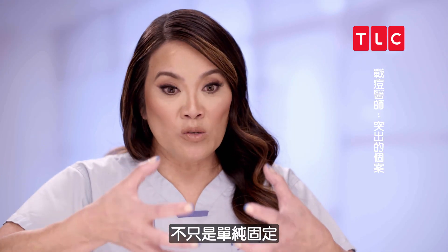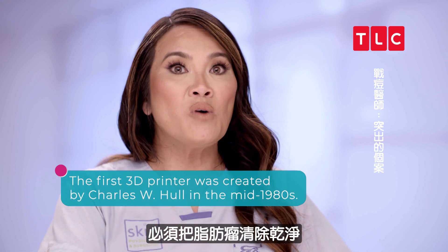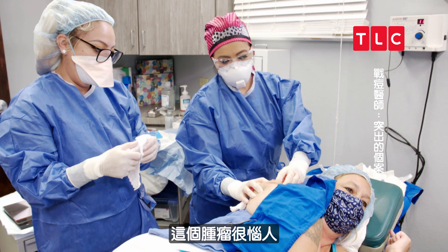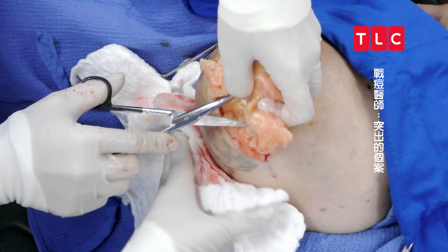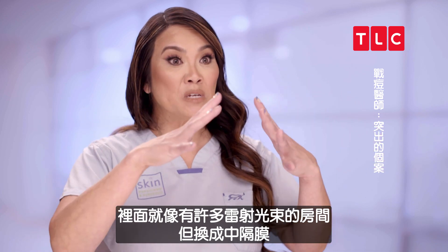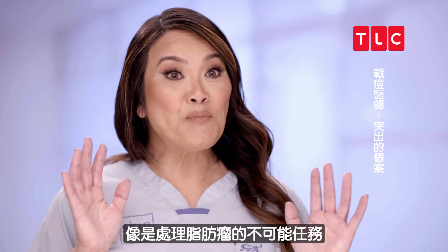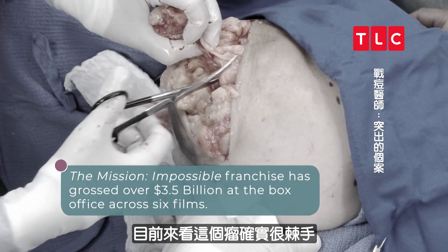There are a lot of septations, a lot of firm scar-like tissue holding this lipoma in place — not just in one direction, but in three dimensions. You really want to get all the lipoma out because if you leave a little part, there's a chance it can come back. It's like an annoying tumor with annoying inside parts — like lipoma impossible, septations and all, trying to pull it out without cutting anything I'm not supposed to.